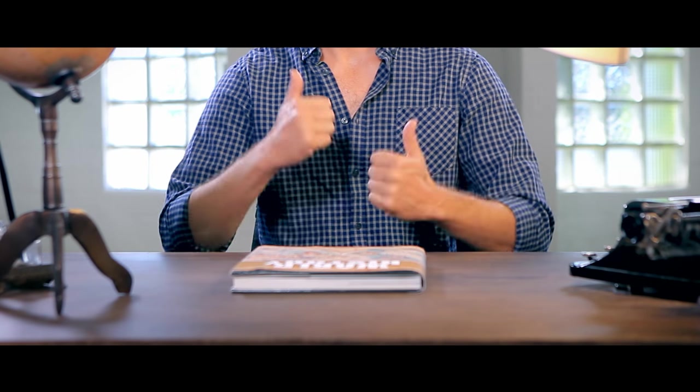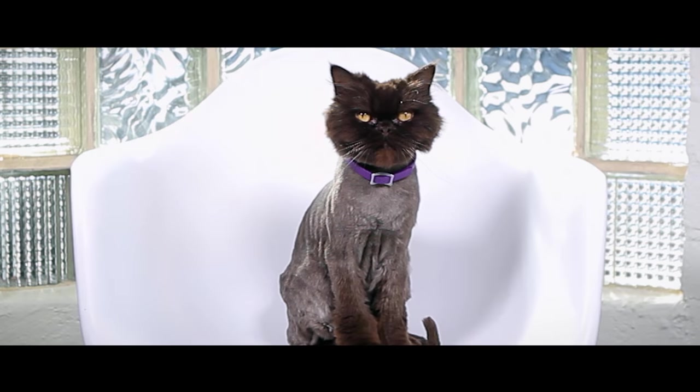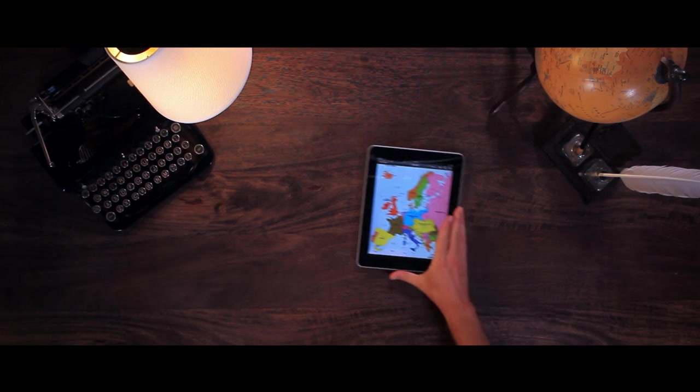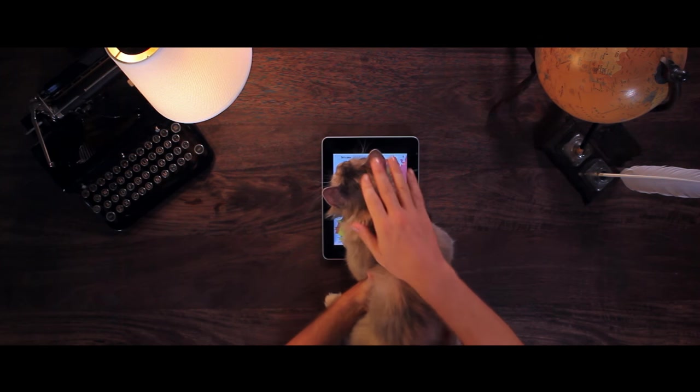Oh, stop milking this, Barry. Come on. Ready? Okay, let's get to the first name. Take out your iPad and put a picture of a map on it. Let your cat play with the world a little bit.